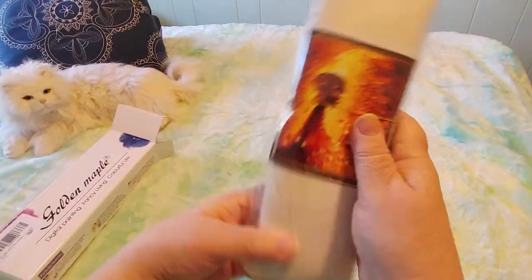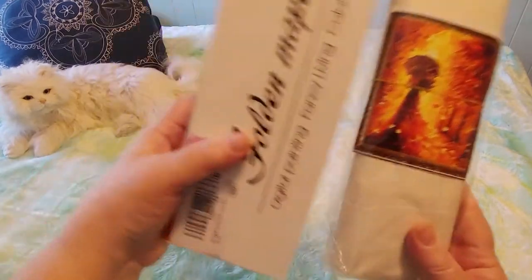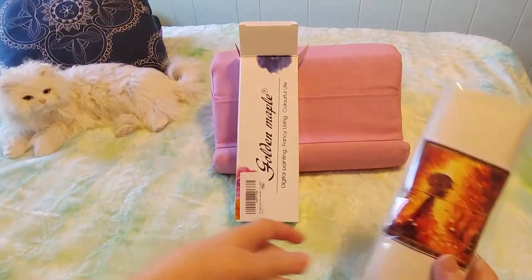It's nice that they come in boxes in a way, but in another way it would be easier if they just sent it like this. For the branding though, the box looks really, really good.